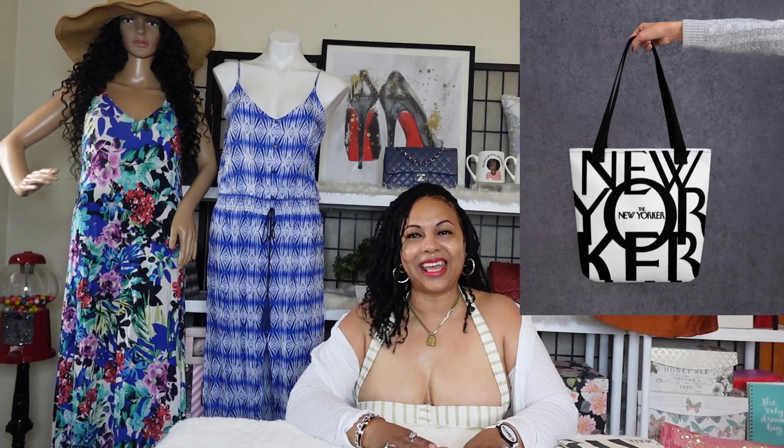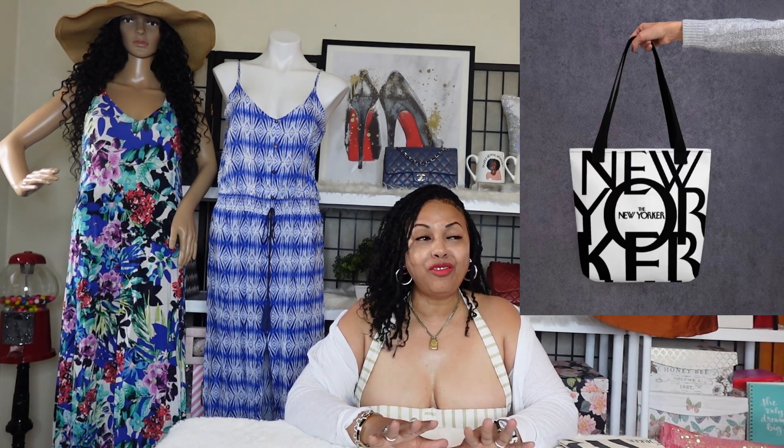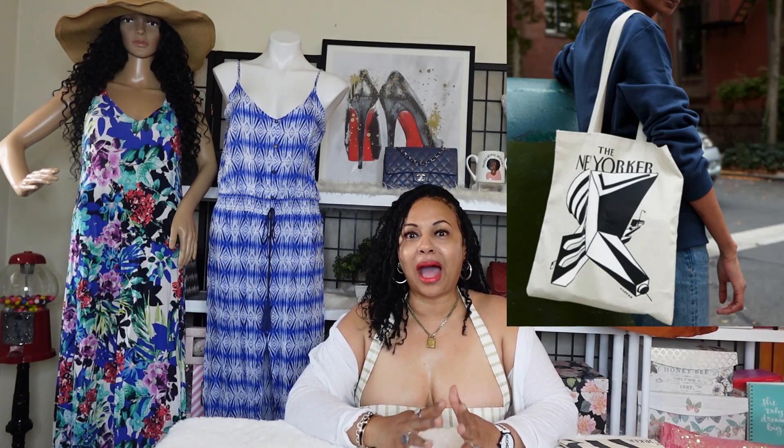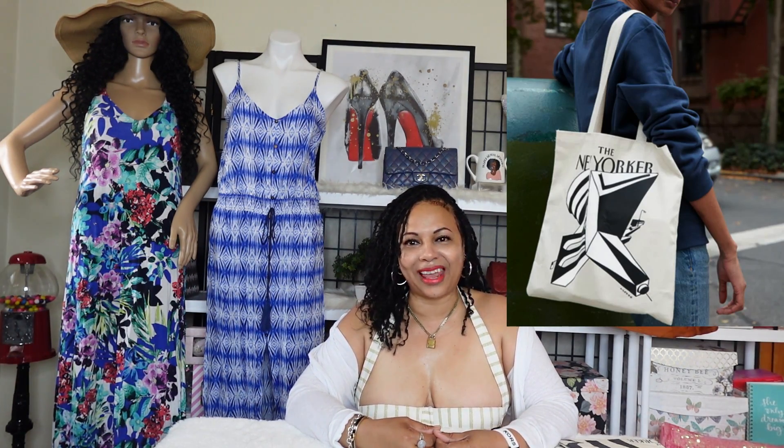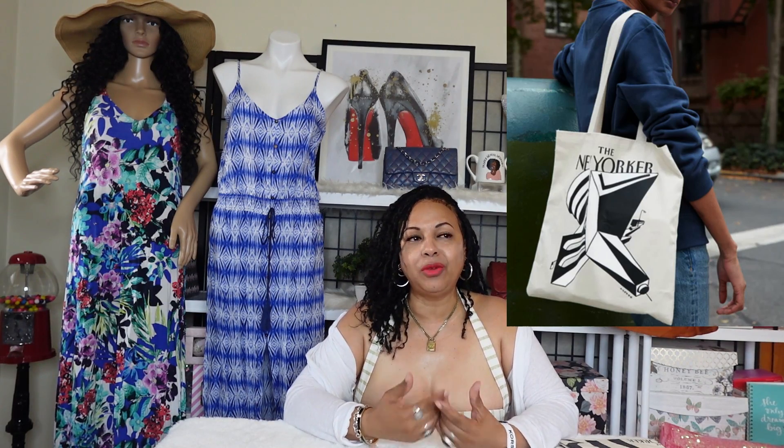Last year everywhere in the Midwest that I went — North Avenue Beach, Navy Pier in downtown Chicago, Hyde Park, Lincoln Park — I would see moms with their kids and strollers, and this tote bag would be with the ladies. Everybody was rocking this tote bag. It was like the 'it' tote bag last summer, and I wanted to make sure I have it this summer.